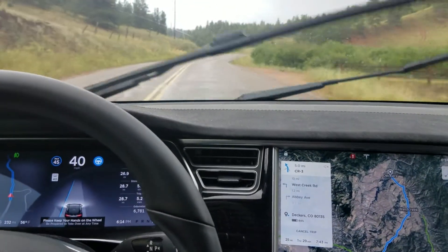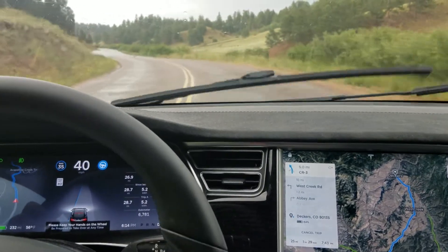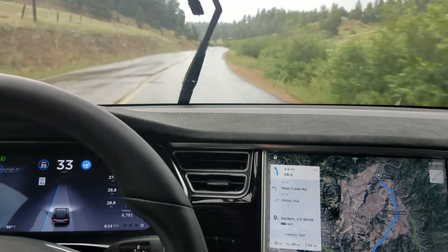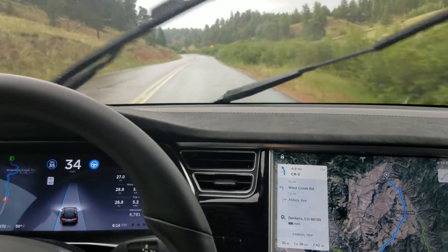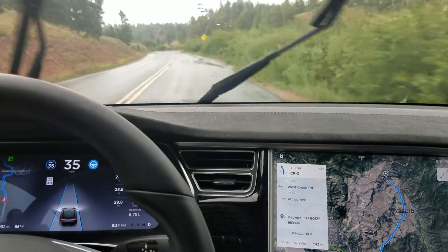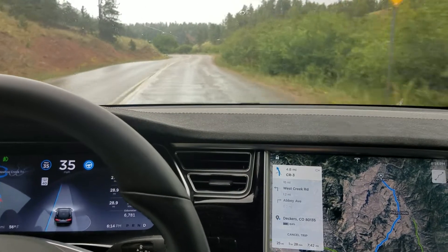It doesn't understand that you should probably just keep going the way you're going unless there were signs to indicate otherwise — since, as I mentioned earlier, we know the autopilot is not reading street signs yet. I engaged the autopilot a little bit late on that turn, and it did drift a little bit over the center line. I'm not really blaming it for that particular one, since I should have been a little bit more centered in the lane when I turned it on.